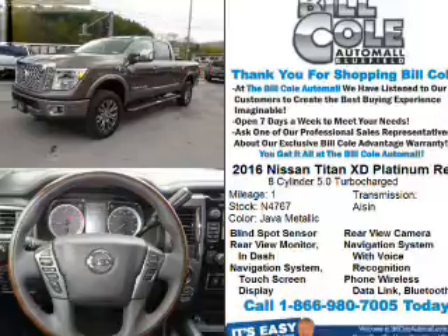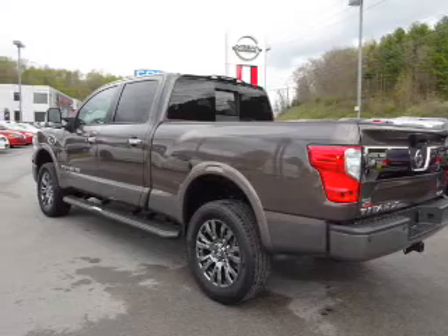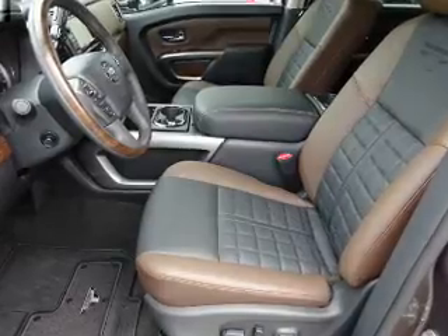The features include blind spot sensors, tow package, front tow hooks, alloy rims, auto-dimming mirrors, an alarm system, keyless entry, heated outside mirrors, rain-sensing wipers, and brake assist.